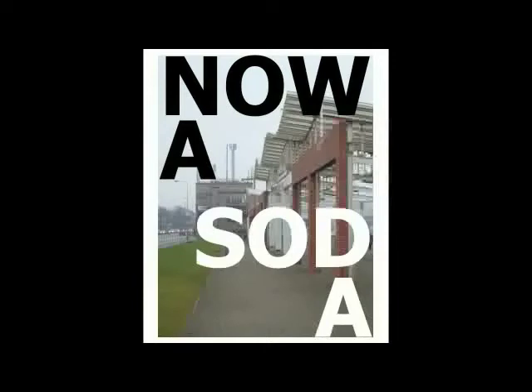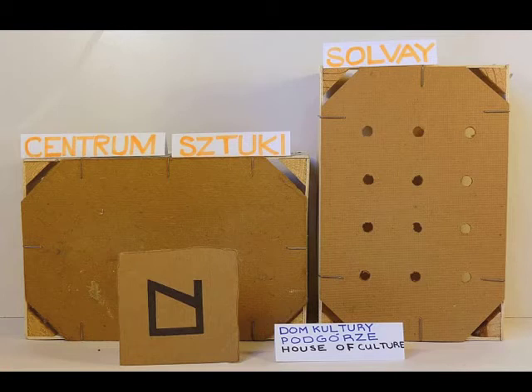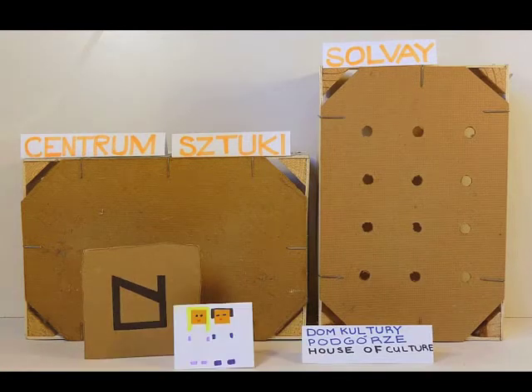Nova Soda is a contemporary art project conceived by the art group Half Slant to take place this May at the Contemporary Art Center Solvay.